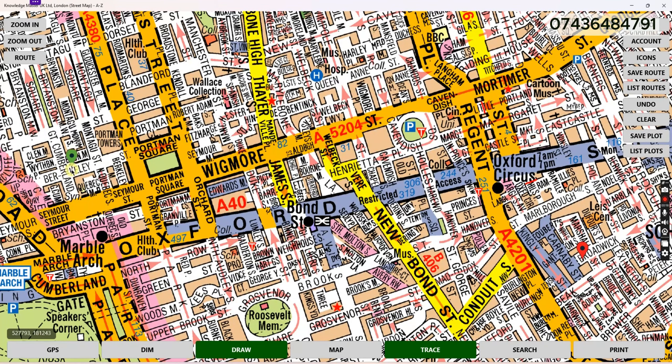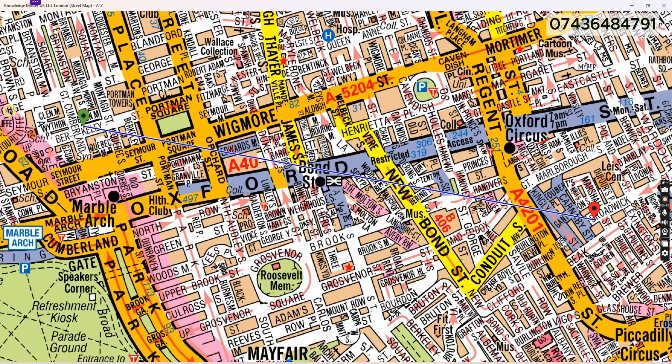This is our starting point, which is Brackley Road, and this is our ending point, which is Broadway Street. What we are going to do first is draw a straight line. Now we are going to plan our journey from the green marker to the red marker. Always remember that your starting point is the green marker and your ending point is the red marker.